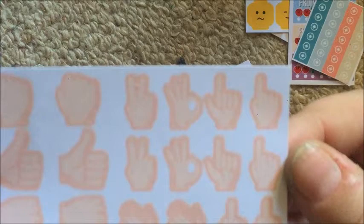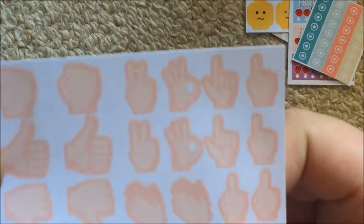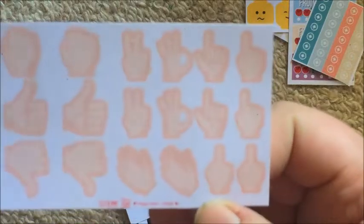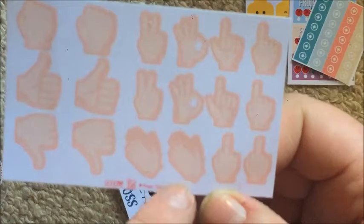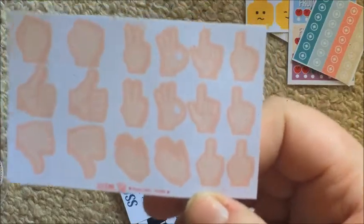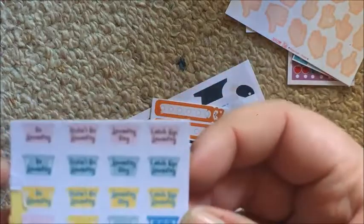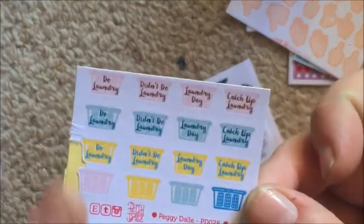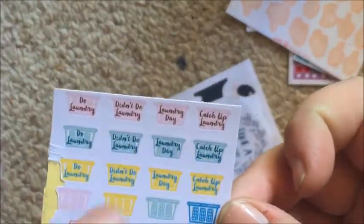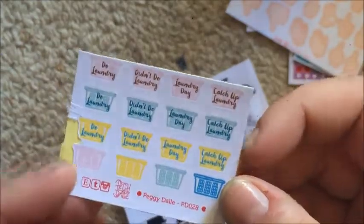Then there are some stickers where I think the hands are a little bit off, maybe. Then a laundry one — you can see the detail: do laundry, didn't do laundry, laundry day, catch-up laundry, three of each of those, and four blank baskets. That's really nice.